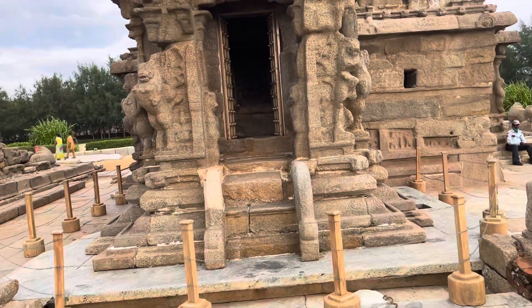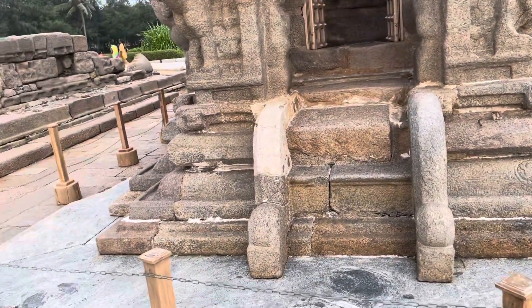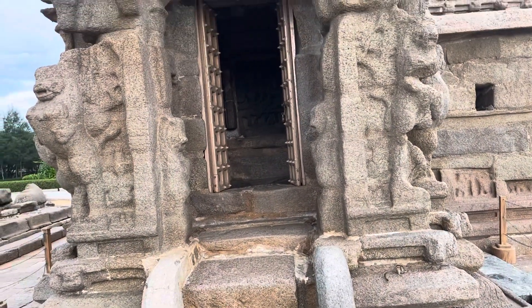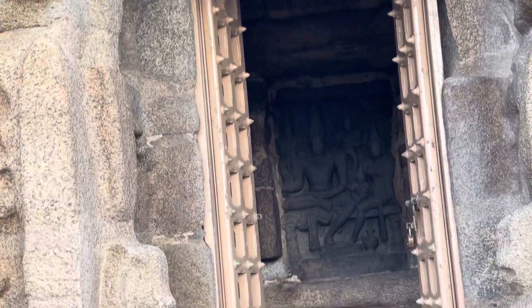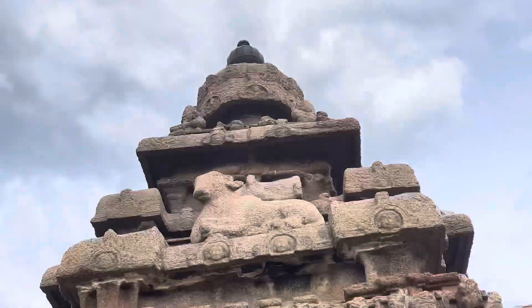This is the main shrine with three gods: Somaskanda — Shiva, Parvati, and Subramanya-Karthi together. There is also Brahma and Vishnu. The materials used are: this one is black granite, this one is limestone, and that one is white marble.